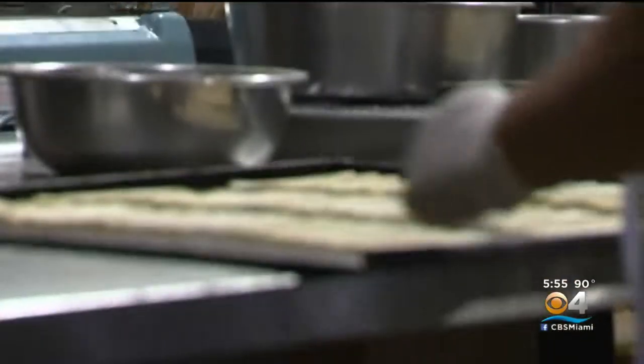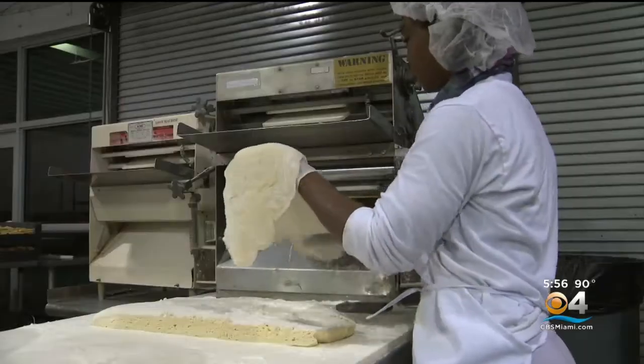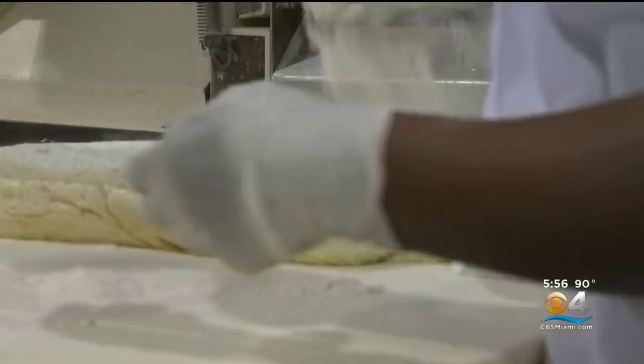Her advice to young entrepreneurs? I would say just start, because if you wait until you're ready, you're never ready. If you just keep moving forward every day and do one thing, you can do this too. If I can do this, anybody can do this.